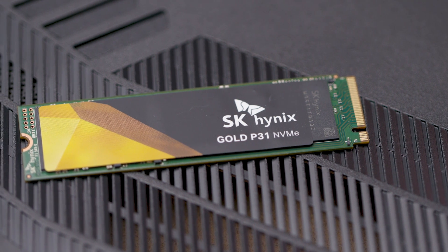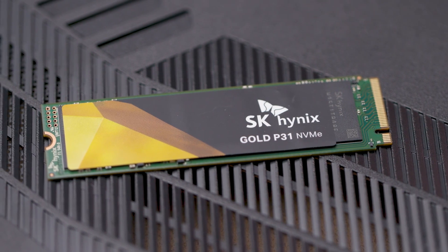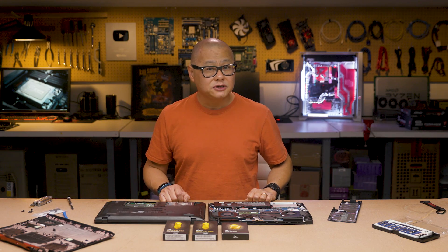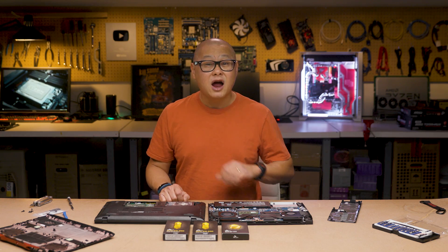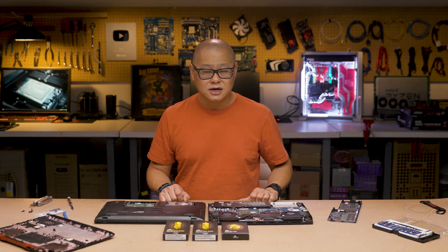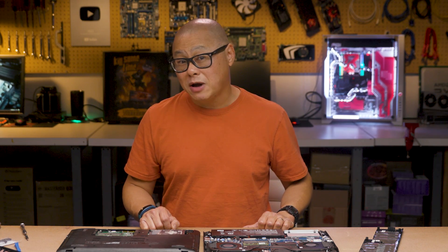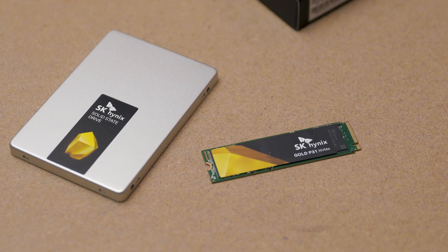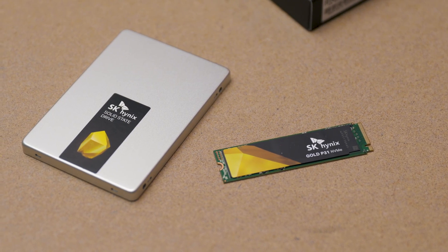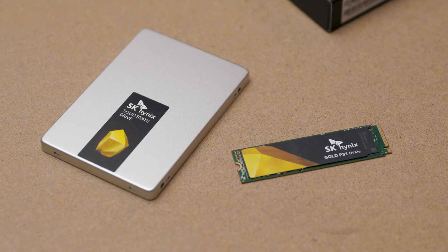Most laptops made in the last three years should support PCIe SSDs without an issue. Unfortunately, it's beyond the scope of this video to tell you how to replace the drive in your laptop, as there are hundreds of different designs. Fortunately, the YouTube community probably has step-by-step instructions for your particular model. If you want to make your old laptop sing even better than it was when new, upgrade to an SSD today.